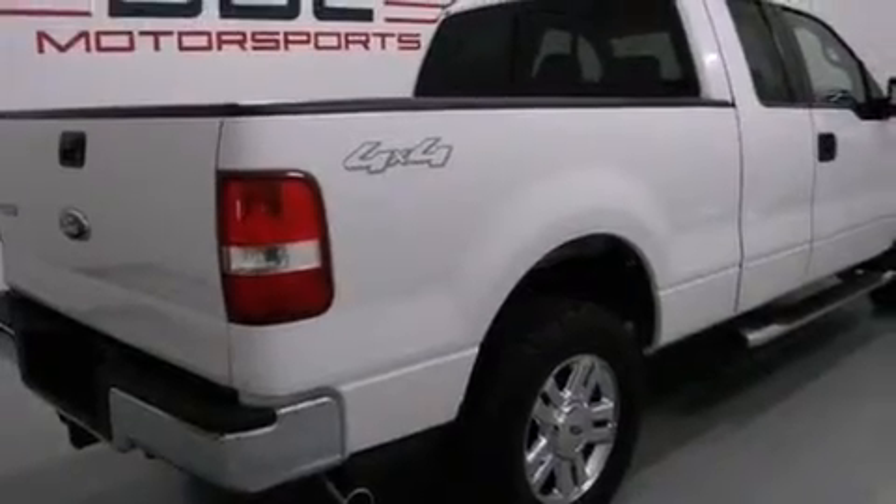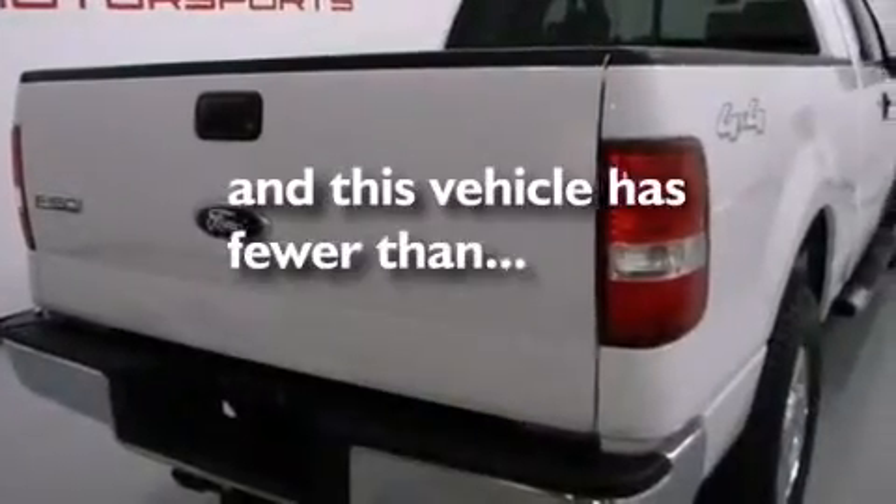Air conditioning, a rear split bench seat, and this vehicle has fewer than 48,000 miles on the odometer.